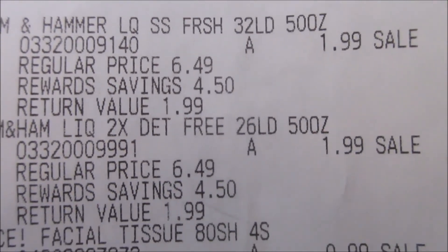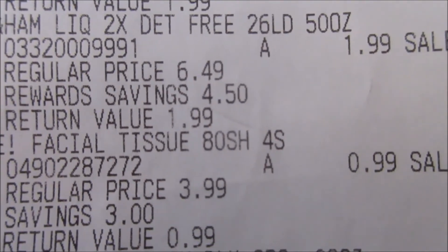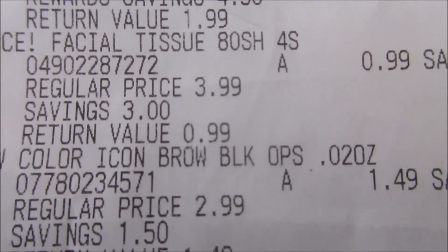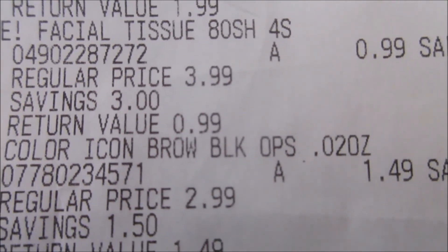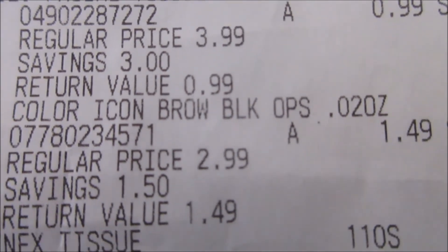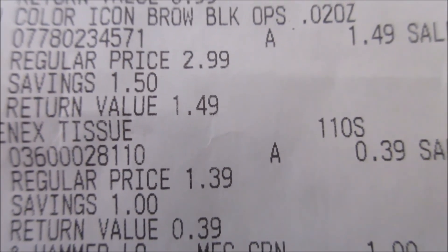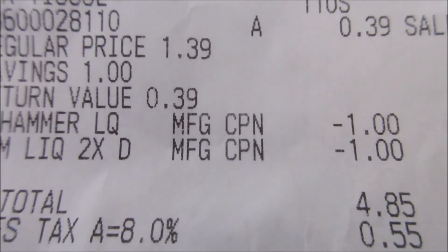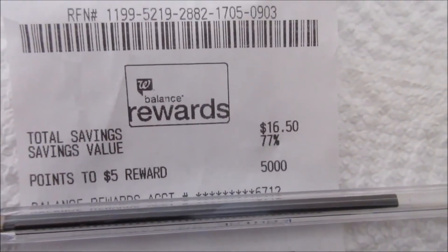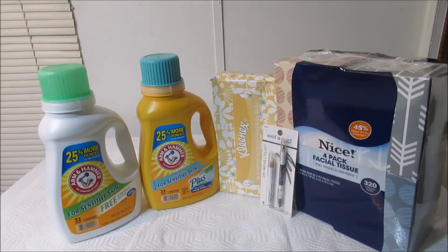This is just a look at my receipt. You can see where the Arm & Hammer was $6.49, on sale for $1.99 for both. The $3.99 facial tissue was marked down to $0.99. The eyebrow kit was $2.99 marked down to $1.49. The Kleenex tissue was $1.39 marked down to $0.39. After my coupons, my subtotal was $4.85 and my total was $5.40, with savings of $16.50 — 77%.